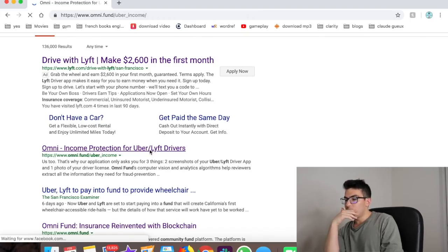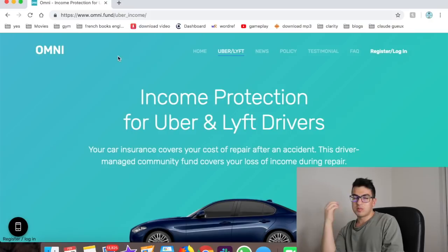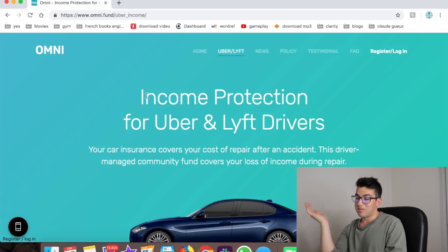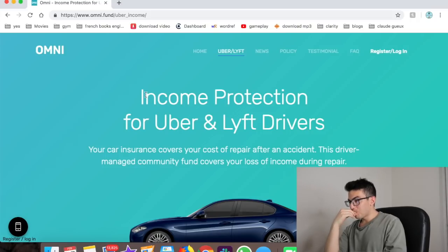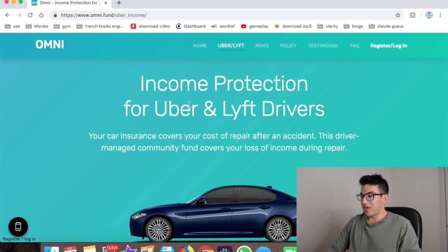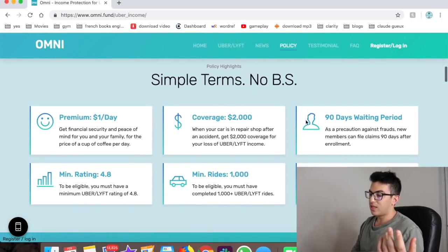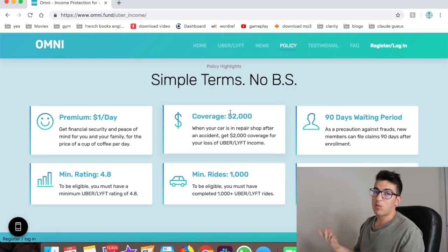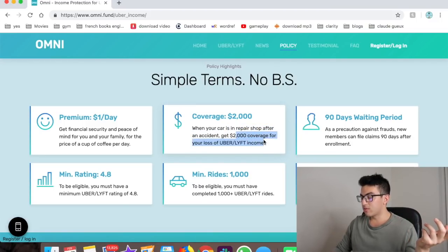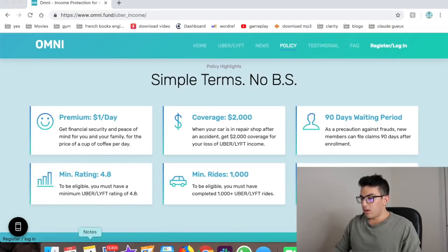Number eighteen is Omni — income protection for Uber and Lyft drivers. You pay a monthly fee and if you get into an accident, can't work, or get injured, they pay you while your car is in the repair shop. You get around $2,000 for your lost Uber income. You just need a 4.8 rating to qualify.